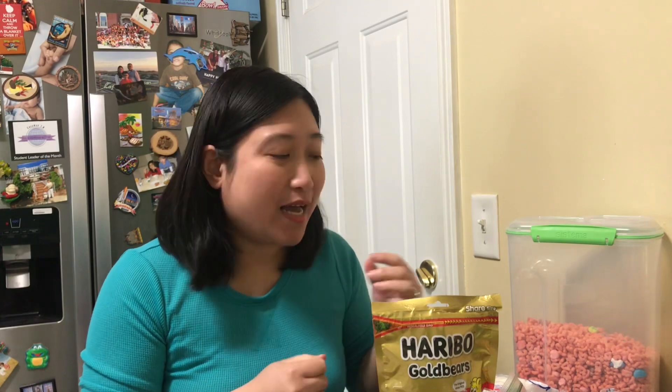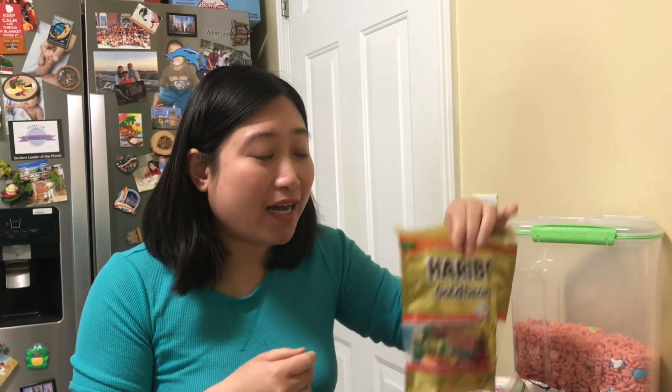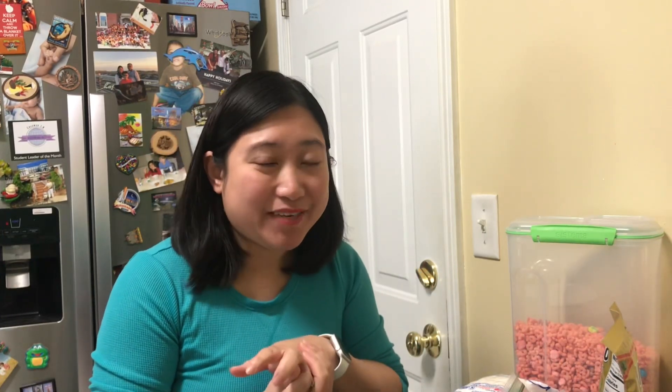Hello New Life Academy of Excellence friends! Miss Ding misses you all so much, but I know that you are safe at home learning great things from your wonderful teachers at New Life. You're enjoying the time with your friends and family and doing a lot of great things. Today I'm going to show you some other things that you can do at home with the food and snacks that you have.